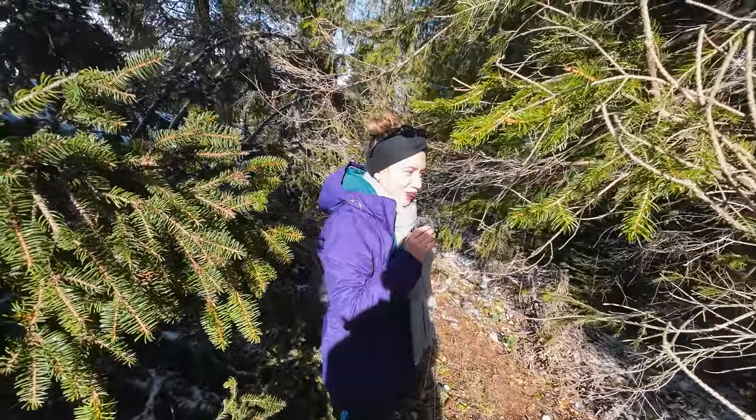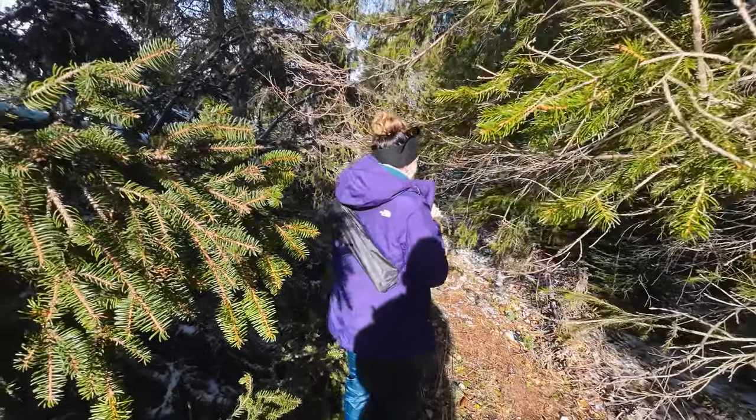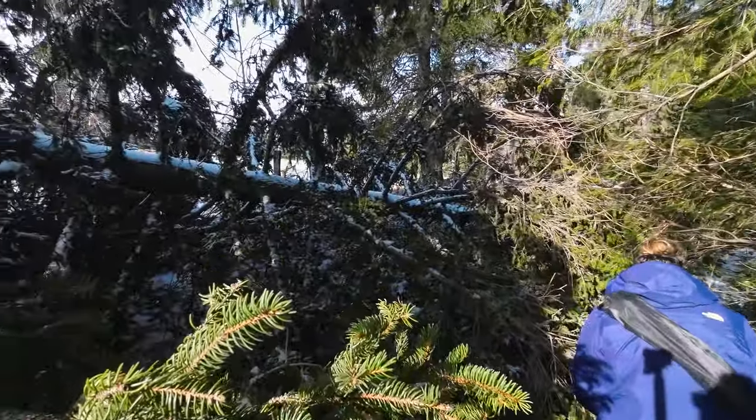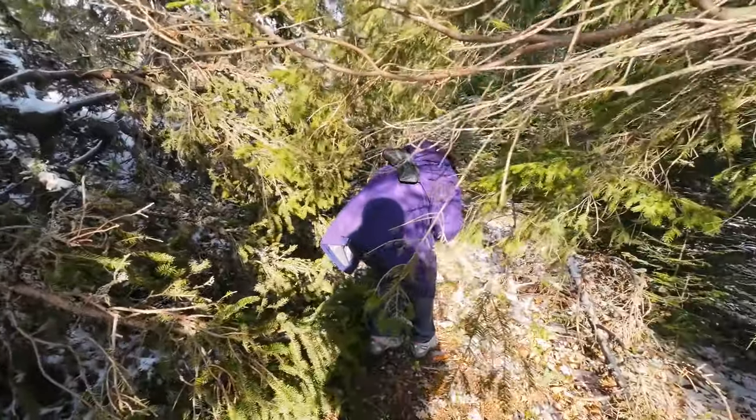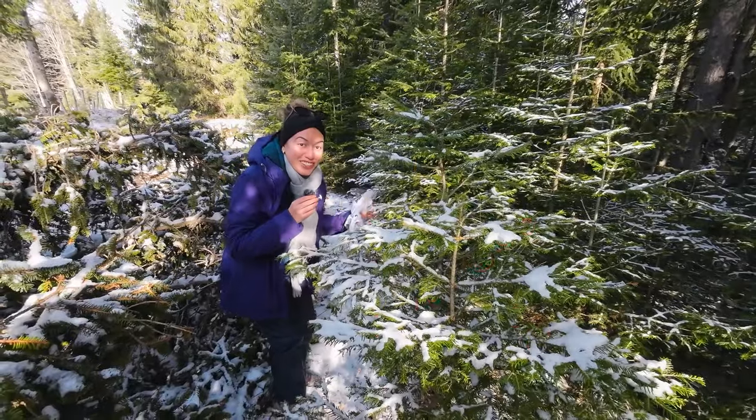We haven't even started the hike and we didn't know where to go, but it seems that this tree fell in the way — it's definitely this way though. My hair is stuck! Our Christmas tree!